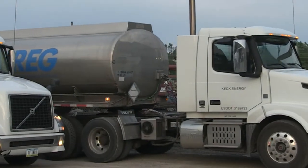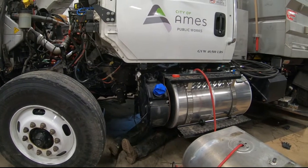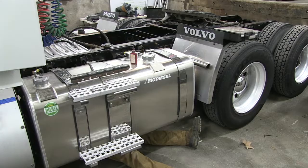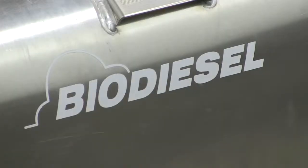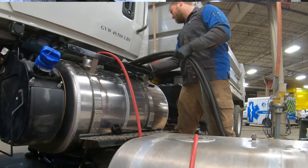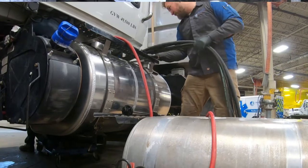In the warmer months, it'll be maybe 5 to 10 minutes. The Optimus system has a few key components. Typically we're adding a secondary tank. In vocational applications, that tank is typically split — a single tank with two chambers: a diesel fuel tank and a biodiesel fuel tank. The biodiesel tank tends to be significantly larger than the diesel tank because we're dramatically reducing the volume of diesel fuel necessary to operate the vehicle.